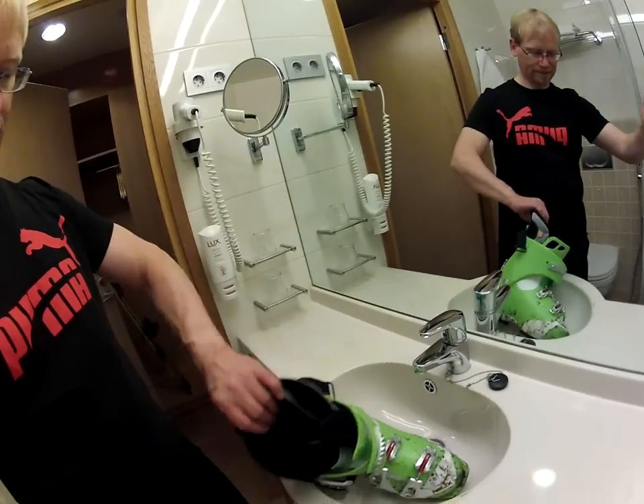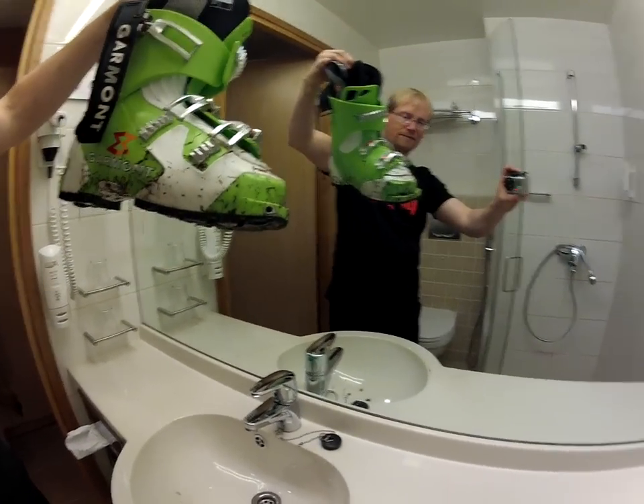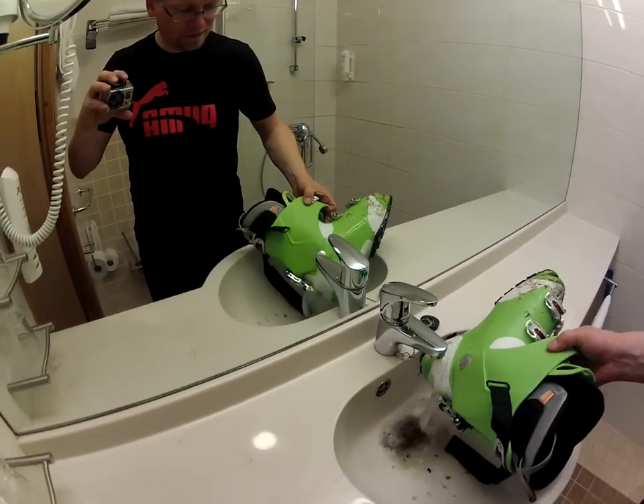Episode 2: your boots can get dirty as well, even on a regular ski area, let alone a closed one. A good place to wash them is in the wash basin. Again, don't use your home one.